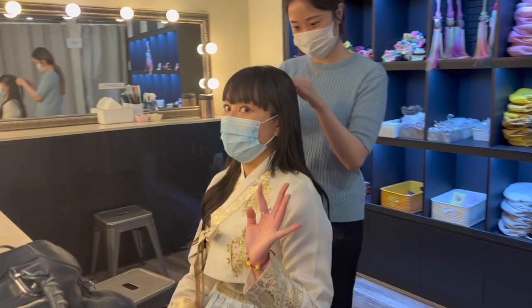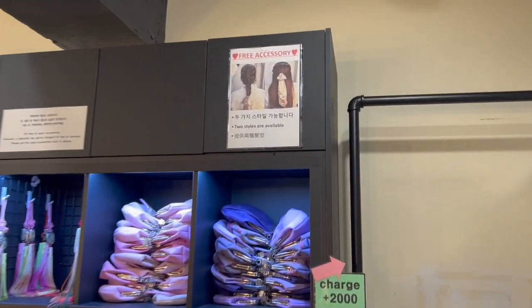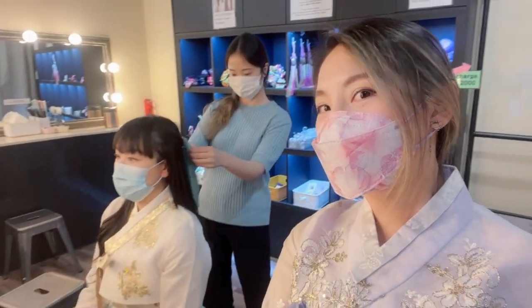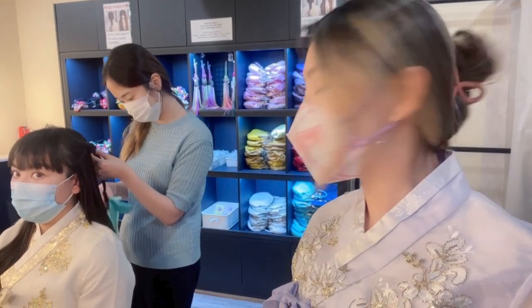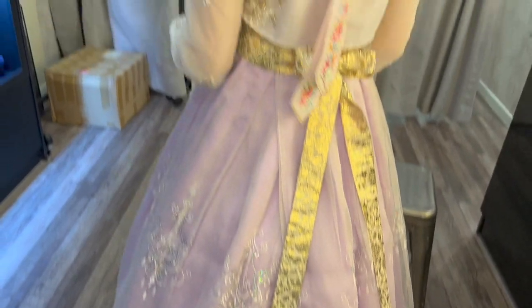She's doing her hair now. There are two different styles — I'm doing the one on the right. We're done! My hair is so cute. Look at this — it is so cute. You're perfect!